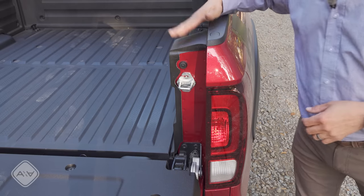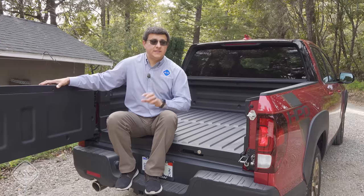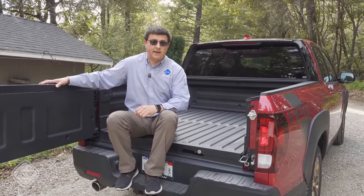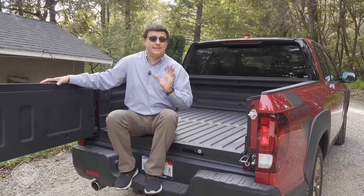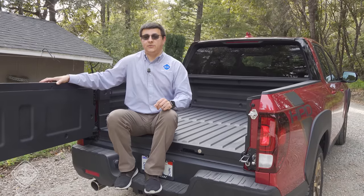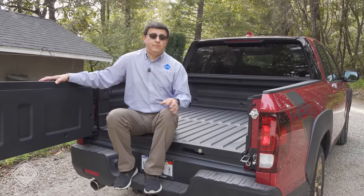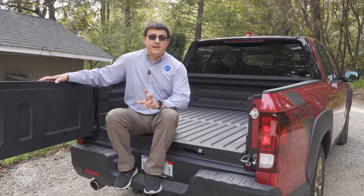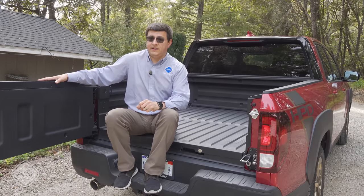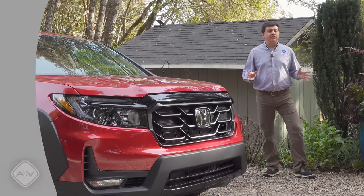One downside is the latch module for the tailgate sitting in the bed, which prevents fitting even wider items. According to Honda, the Ridgeline gives the highest standard payload rating in this segment — 1,583 pounds maximum, with this particular one rated at 1,543 pounds, definitely higher than the last Tacoma I had. Towing, however, is on the low end of the segment at 5,000 pounds maximum.